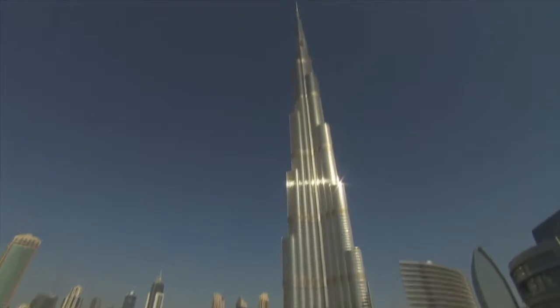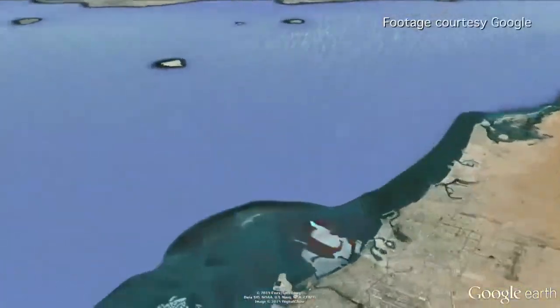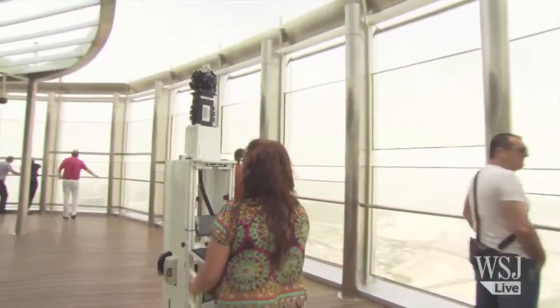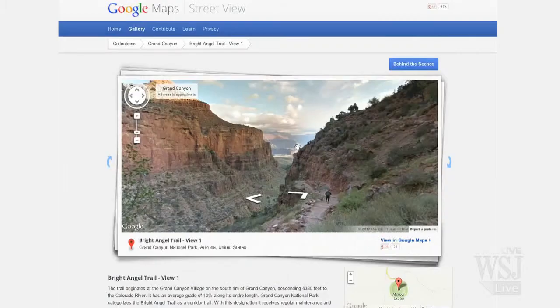Dubai's Burj Khalifa, the world's tallest building, twice the height of New York's Empire State Building, is the subject of Google's latest tech adventure. Google spent three days in May photographing the 828-meter tower for its Street View Special Collection series, which includes the Grand Canyon and Australia's Great Barrier Reef.